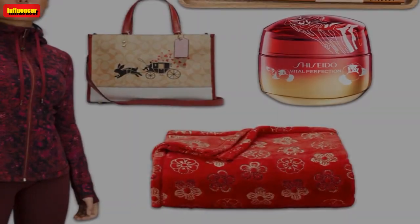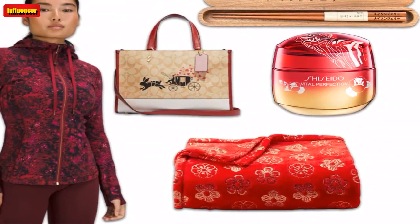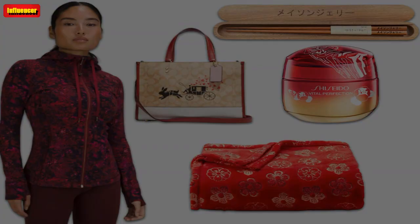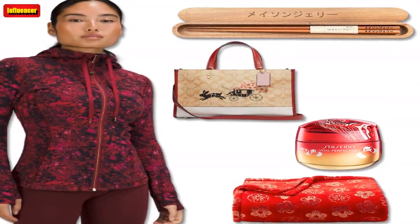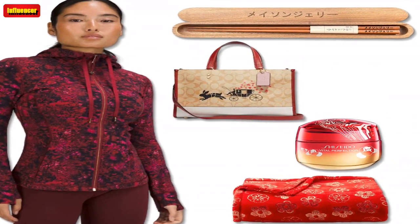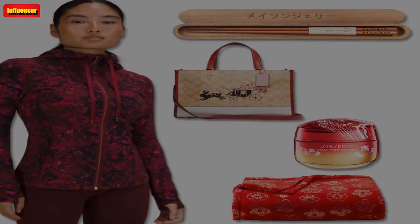$128. Lululemon New Year Scuba Oversized Half-Zip Hoodie — this oversized half-zip hoodie comes in a gorgeous rich red color so you can make a fashion statement during any sweat sesh. The soft, cozy jacket is designed for maximum comfort, and it's made of naturally breathable cotton blend fleece fabric.